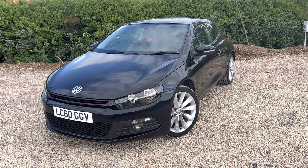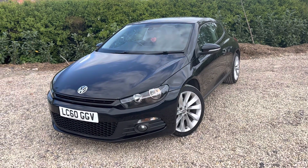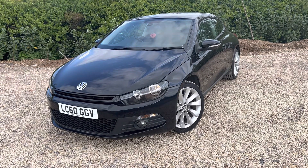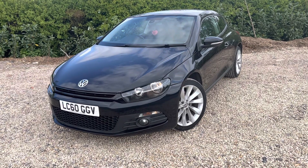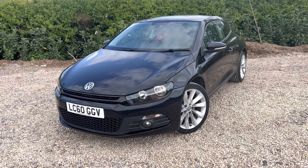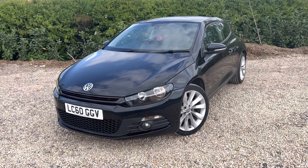Hello all, you're looking at a 2010 plate Volkswagen Scirocco. This is a 2 litre TDI GT hatchback, and it is, yes, ladies and gentlemen, it is an automatic DSG, which are a bit of a rarity these days. The DSGs have actually gone up in value now.